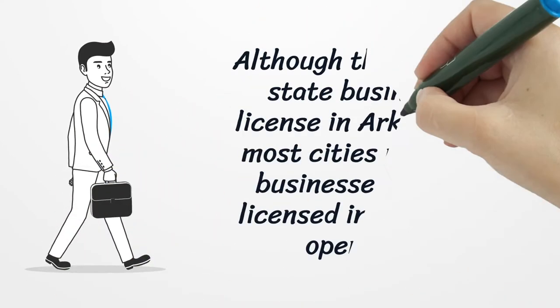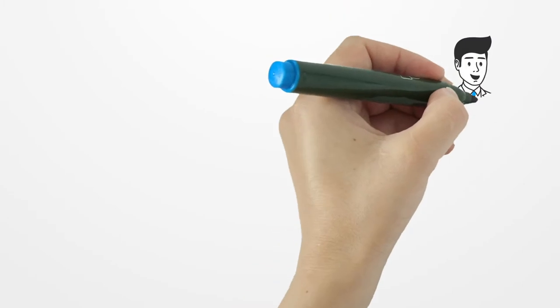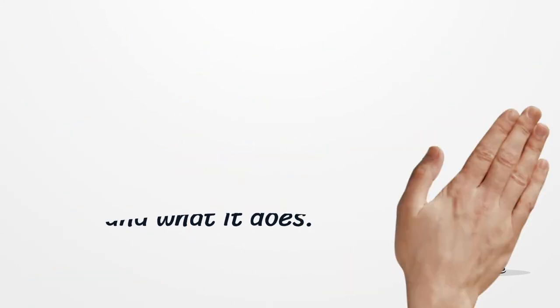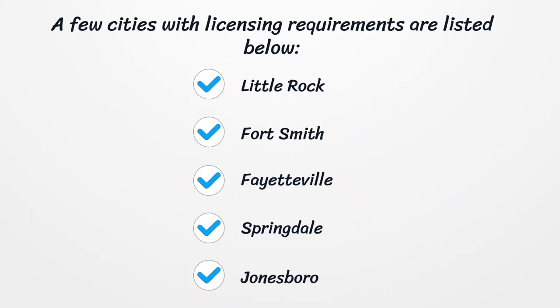Although there is no state business license in Arkansas, most cities require businesses to be licensed in order to operate. The rules for registering a company vary depending on where it is located and what it does, and a few cities with licensing requirements are listed below.